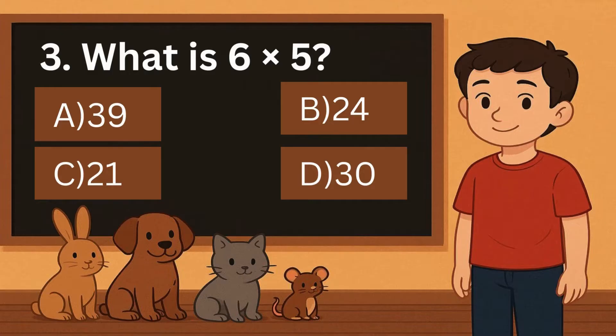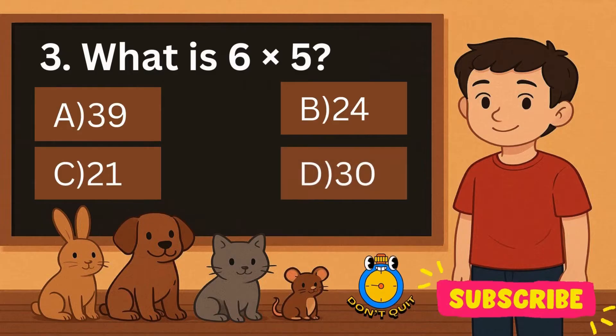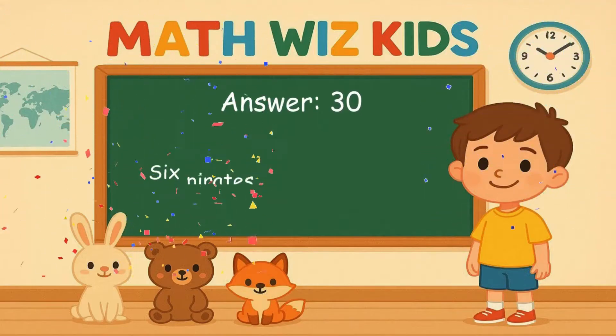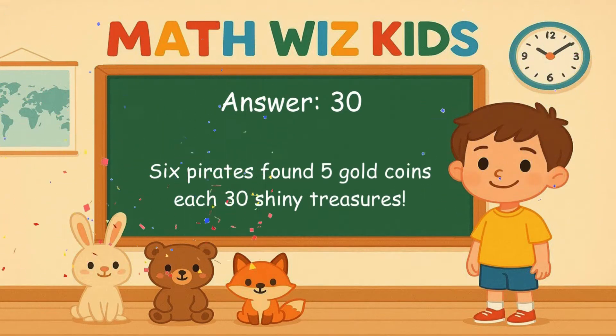3. What is 6 times 5? Is it A, 39, B, 24, C, 21, or D, 30? Correct answer is 30. 6 pirates found 5 gold coins each. 30 shiny treasures.